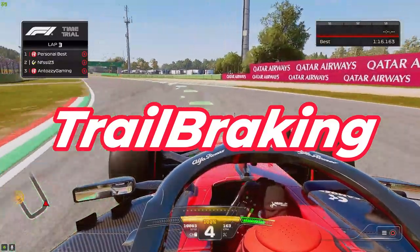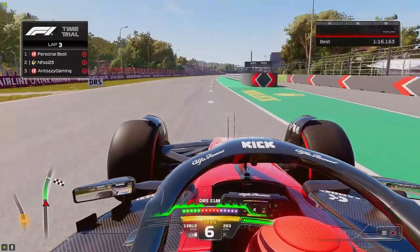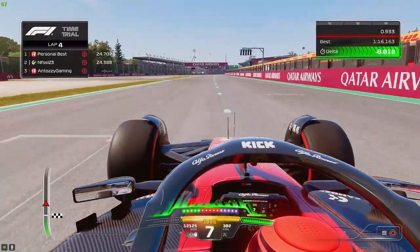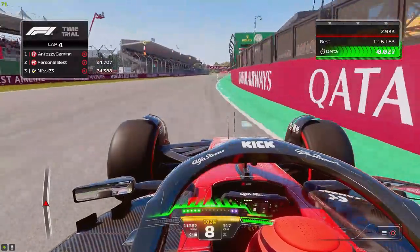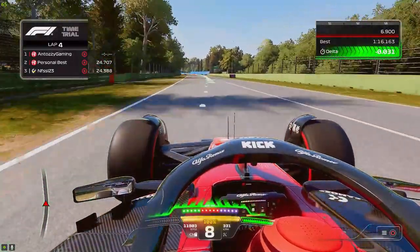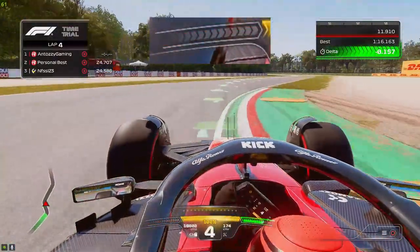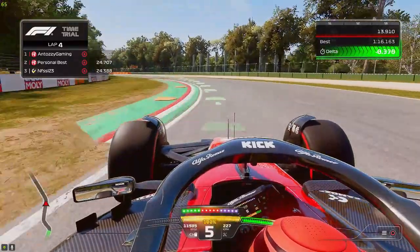By no means am I an expert at it, but I'm still learning. Basically, what trail braking is: as you're coming to the corner, you want to press the brakes as hard as you can while your steering wheel is straight, but as you turn into the corner you want to gently release them. By doing this it allows you to brake later as well as giving you more rotation mid-corner.